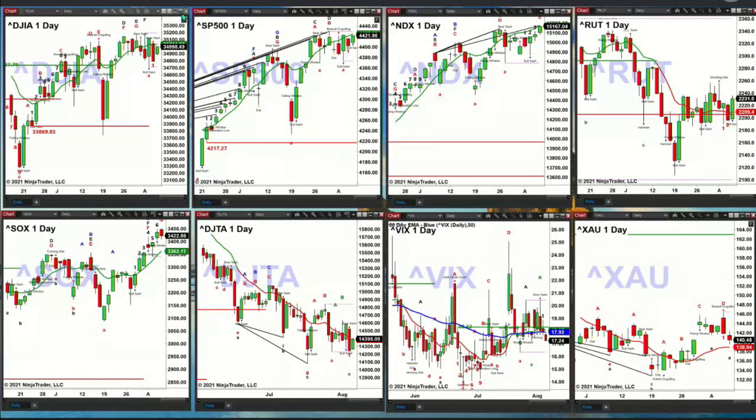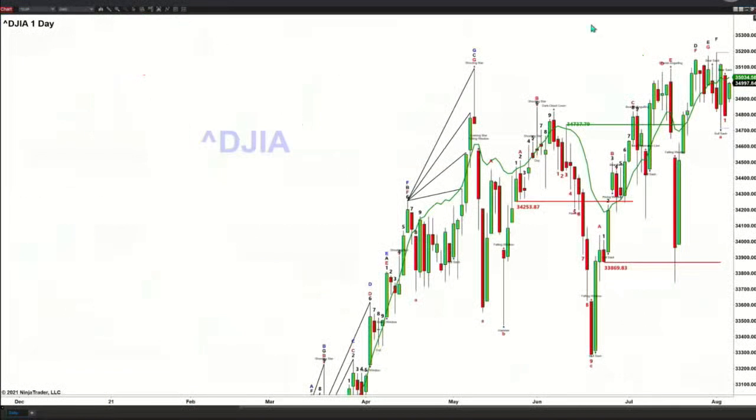Inside the Dow, I'll just expand this chart. What do we have? Nothing more than sideways movement over the last period. There is no topping pattern in place right now — just a sideways move. So the Dow will not provide us with a ton of information.